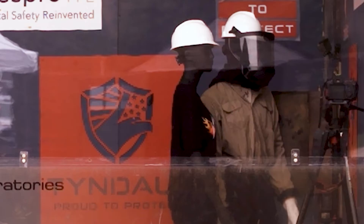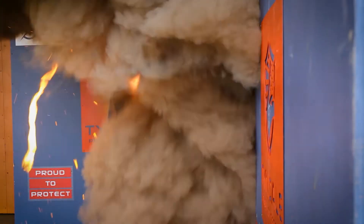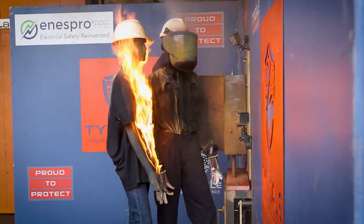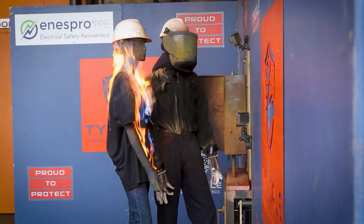We'll roll our slow motion first. As you can see, the ARC does impact the female mannequin, but only barely before retreating again. In real time, she's instantly on fire. So that ARC was more than enough to ignite that flammable clothing, even though she was at a significantly greater distance, particularly than the left shoulder of the mannequin.